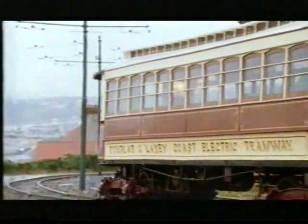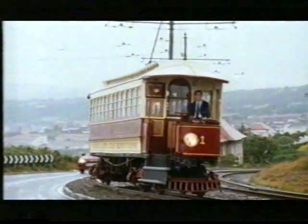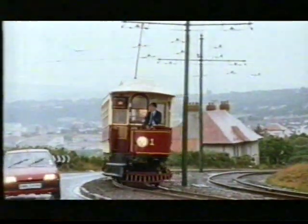Car number one is still in top-notch condition, despite being the world's oldest working electric tram. Since 1893, it has run on the Manx Electric Railway, transporting locals and greeting some welcome arrivals.